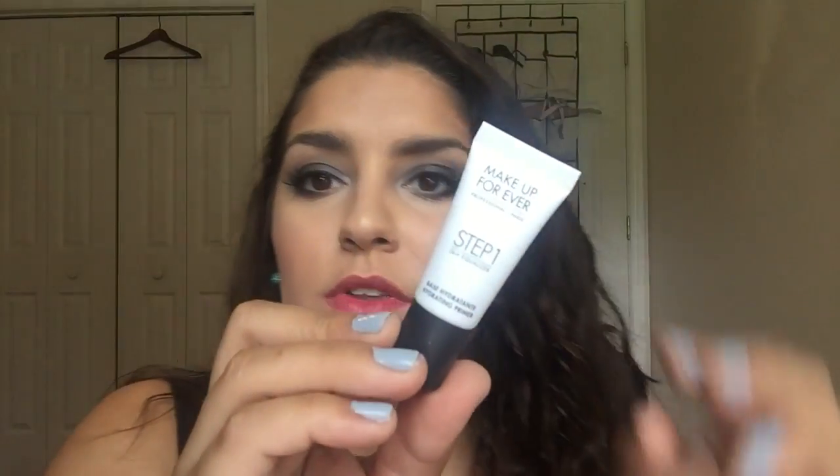There's also the Makeup Forever Step 1 Skin Equalizer Base Hydrating Primer. I was reading the French version. I haven't used this yet but I've heard good things about these from Makeup Forever, so I look forward to using it — nice to get it for free. Then there are definitely free little Hourglass samples, and a GlamGlow Daily Exfoliating Cleanser — a mud-to-foam, just a cleanser.